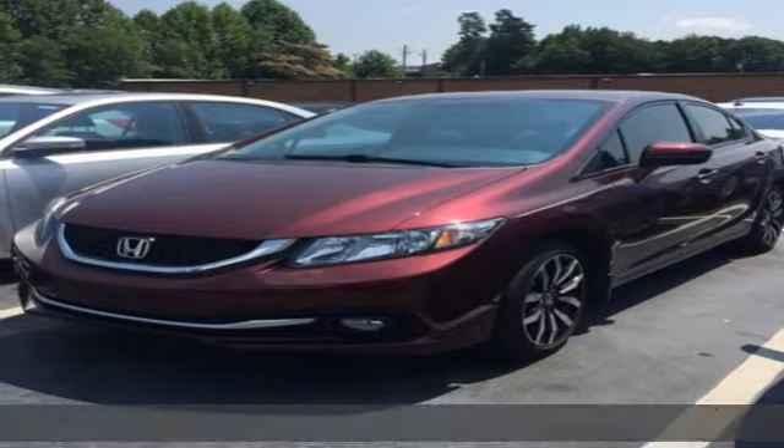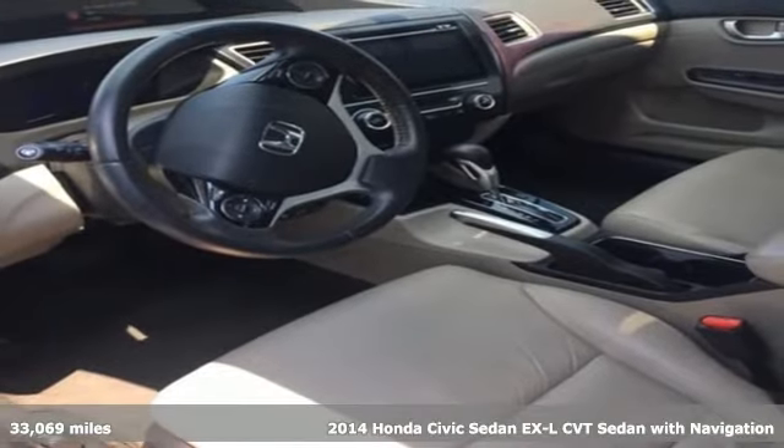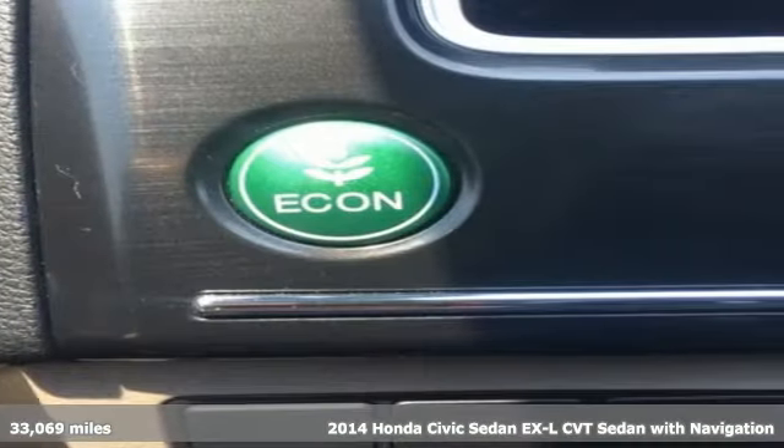Here's a 2014 Honda Civic sedan. Get more mileage out of every drive with this Civic. Plus it offers an exciting list of features.